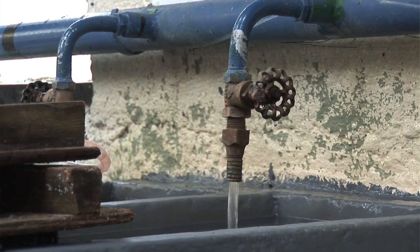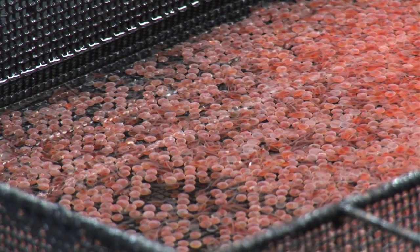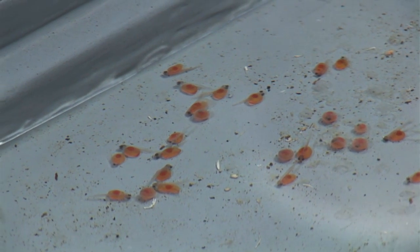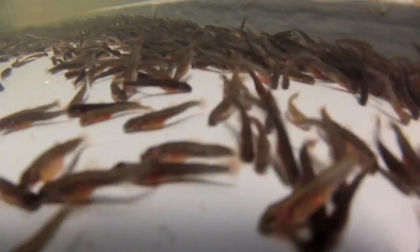The eggs are stripped out and fertilised, then laid down, and we have to wait for them to eye up and hatch. Once the eggs have hatched, they're at the alevin stage. Depending on water temperature, ideally that will be anything from two and a half to five weeks. The colder it is, the longer that takes. Once they've absorbed their egg sac and they're no longer alevins, they then turn to first feeding fry or swim-up fry.